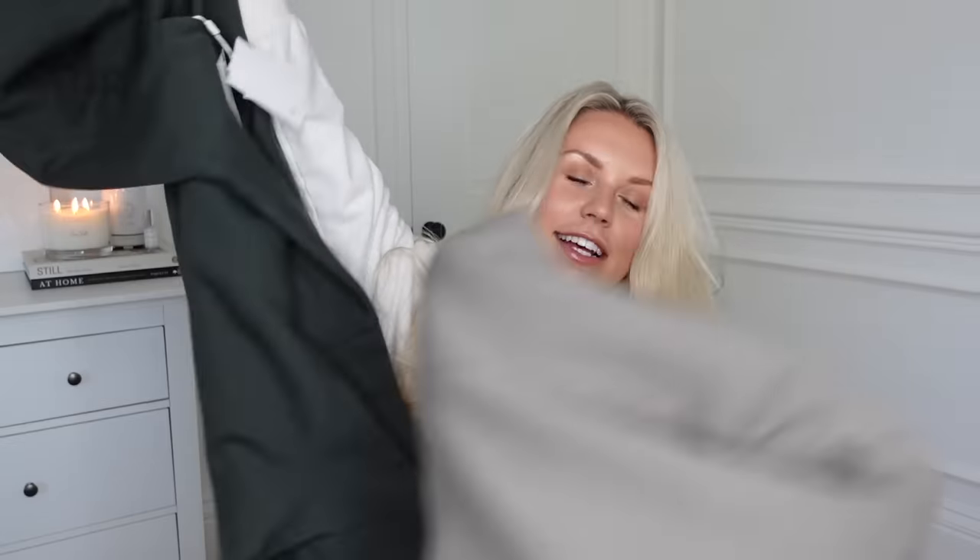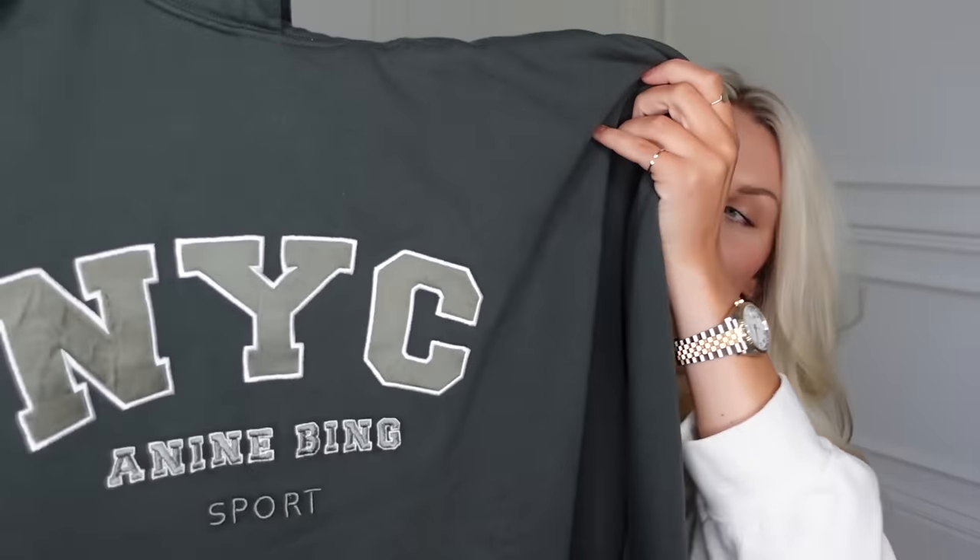I went a bit overboard on hoodies and sweatshirts, all from Anine Bing — another love of mine to wear with my leggings. This is basically my everyday uniform: Lululemon Align leggings and a sweatshirt or hoodie. The Anine Bing ones are my absolute favourite. First up, this hat in green with the NYC logo — and I also got the matching hoodie. I kind of got these because we've been talking about potentially going to New York in the new year, so I thought it'd be fun to be a bit touristy. I just love the colour.